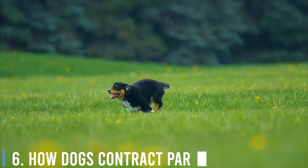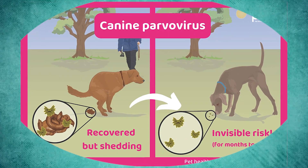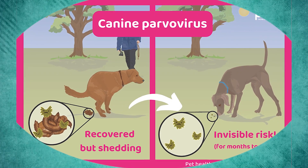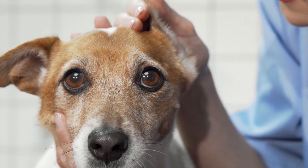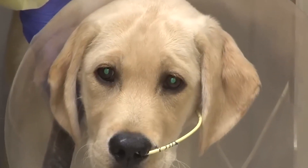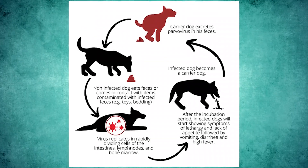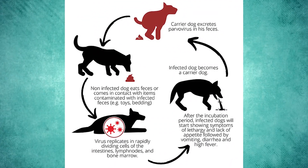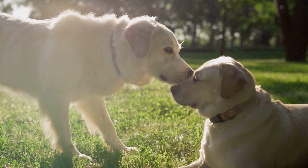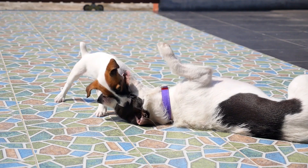Number 6: How Dogs Contract Parvo. Parvo virus is transmitted through the feces of infected dogs. The primary mode of transmission for canine parvo virus is the fecal-oral route. This means the virus is shed in an infected dog's feces and can be transmitted to other dogs through oral contact with contaminated material.